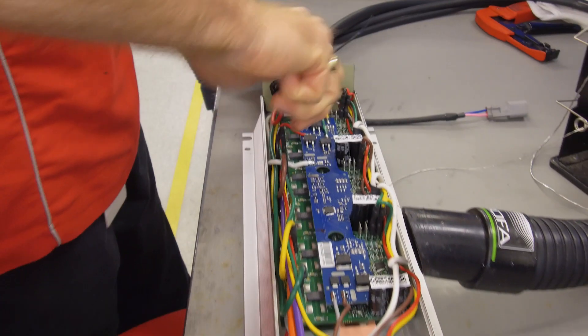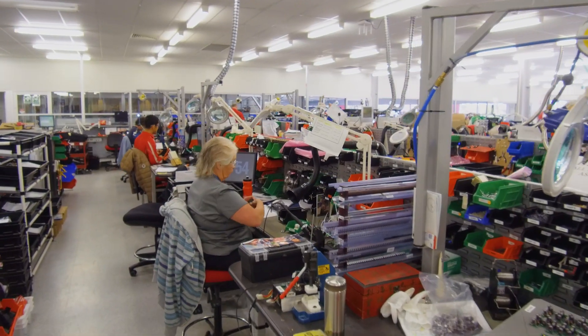So you make them here, obviously? All in Lonsdale, South Australia. We engineer, design, manufacture and ship them out the door.